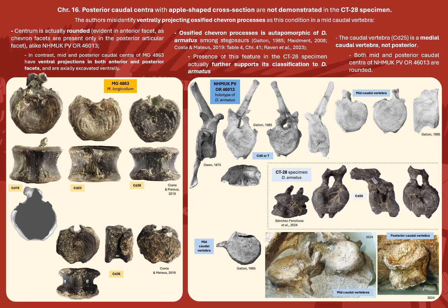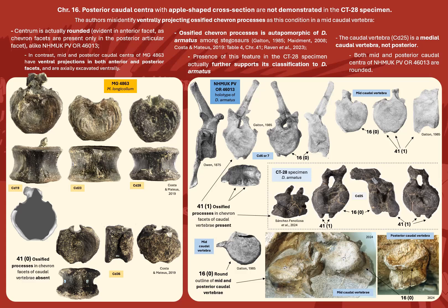Character 16: posterior caudal centra with apple-shaped cross-section are not demonstrated in the CT28 specimen, as the authors misidentify ventrally projecting ossified chevron processes as this condition in a mid-caudal vertebrae. The centrum is actually convexly rounded ventrally, as evident in the anterior facet in isolation, alike the holotype of Dacentrurus. In contrast, all mid- and posterior caudal centra of MG4863 are concave ventrally, with projections on both anterior and posterior facets, and are excavated ventrally by a marked anteroposterior groove. What gives the CT28 vertebrae the appearance of being apple-shaped is the presence of ossified chevron processes — an autapomorphy of Dacentrurus armatus — so its recognition actually further supports classification to Dacentrurus armatus. Moreover, the vertebra in question is caudal 25, making it a mid-caudal, not a posterior caudal vertebra.